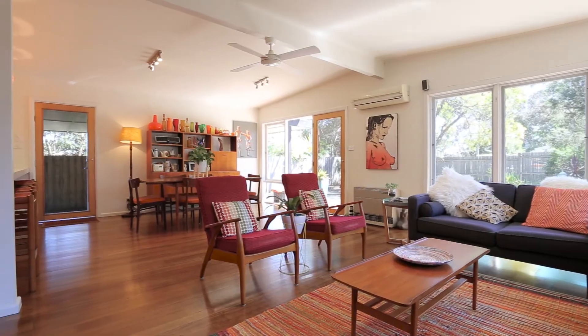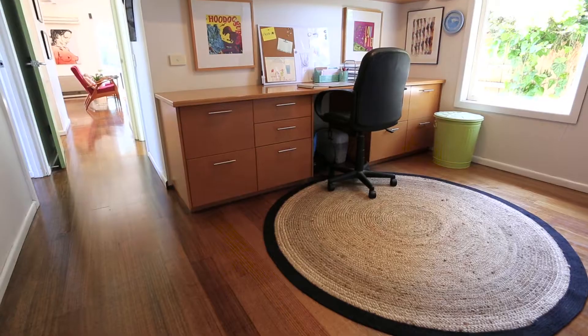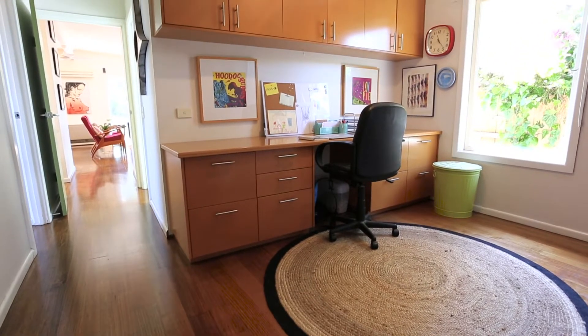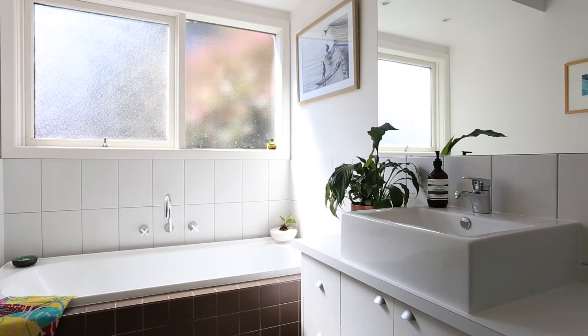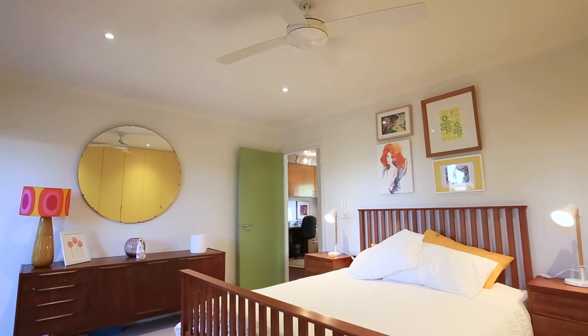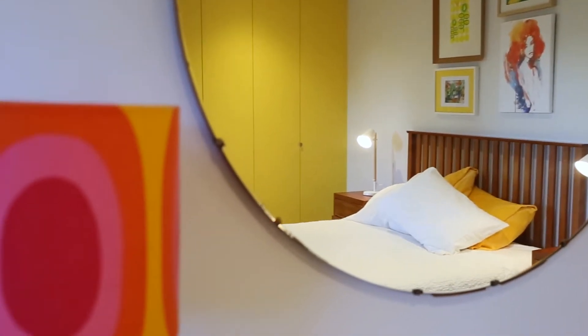Unwind and relax in this tranquil space. A second zone-able living area delivers options for a study or rumpus. The rejuvenating white bathroom is centrally placed. Calming bedrooms are generously proportioned and feature built-in robes and garden vistas.